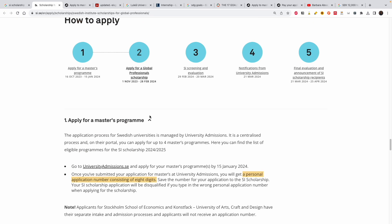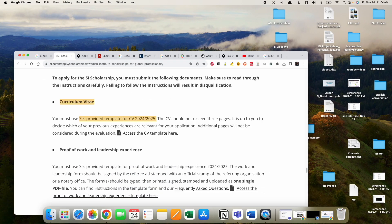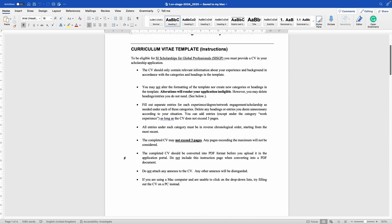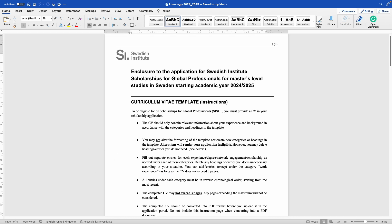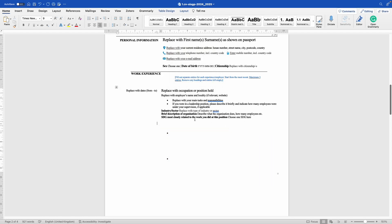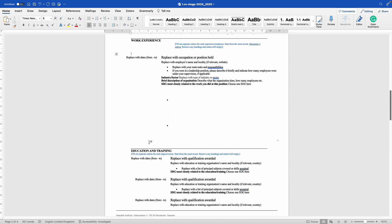Always use their template. I'll show you the CV template — this is how it looks. The instructions say you may not alter the format of the template. All you have to do is delete headings or entries you do not need. For example, if you only have one work experience to mention, just delete the extra entries by selecting and deleting those rows.